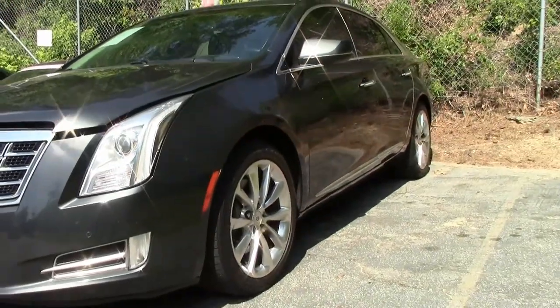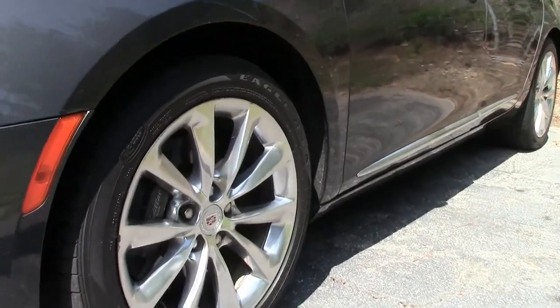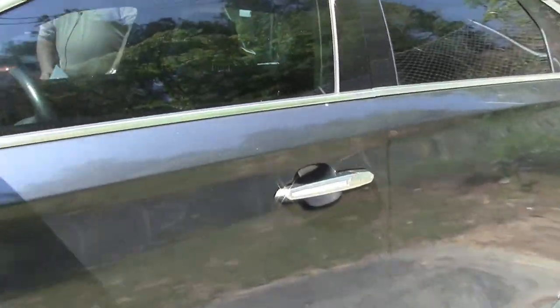We just got it in on a trade-in. It runs and sounds very nice. Automatic transmission shifts perfectly with no slipping or any kind of errors.